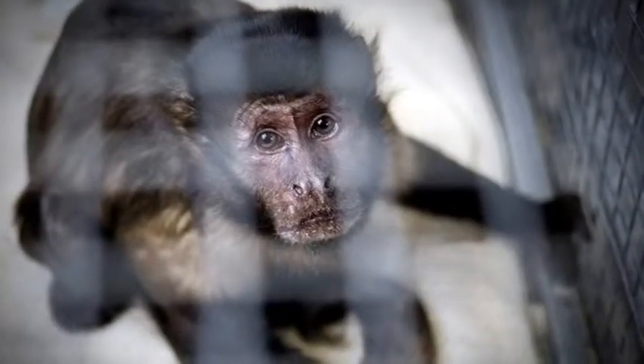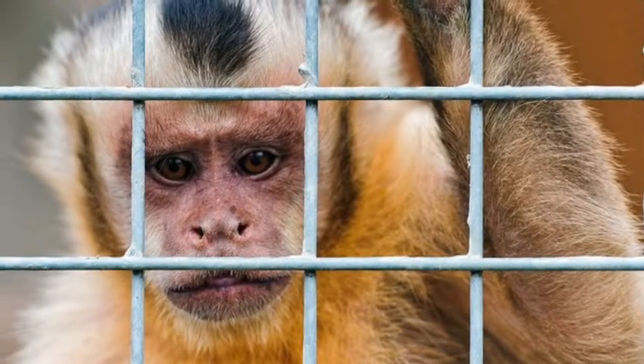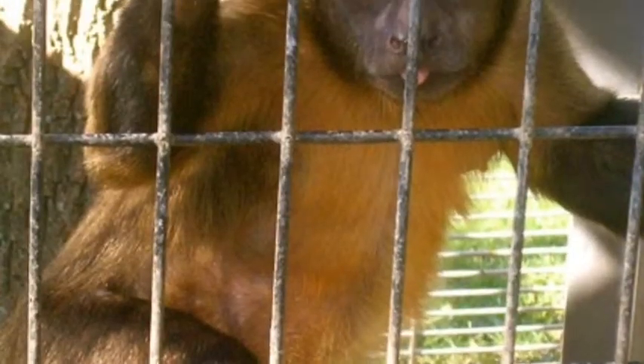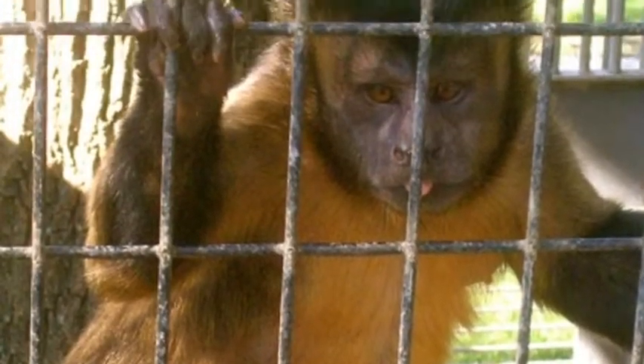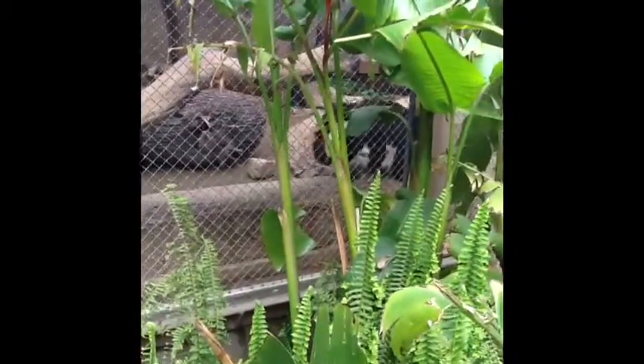But thanks to organizations such as Save the Primates, the future is more promising for our furry friends. If we don't protect the capuchins now, people won't be able to see them in the future.